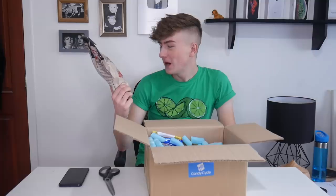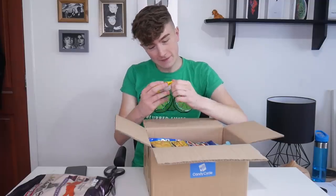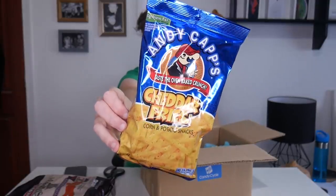First we've got Stubbs Sticky Sweet Barbecue Flavored Cheese Curls. Are they going to taste like cheese or barbecue? Then we have a Mallow Cup with a whipped cream center — interesting. Then we have Andy Capp's Cheddar Fries. Is that supposed to be like a clever play on words? I'm getting hungry.